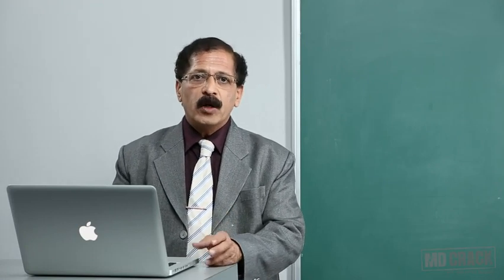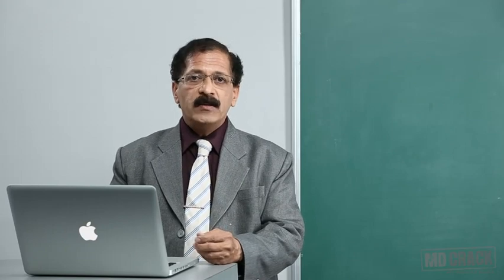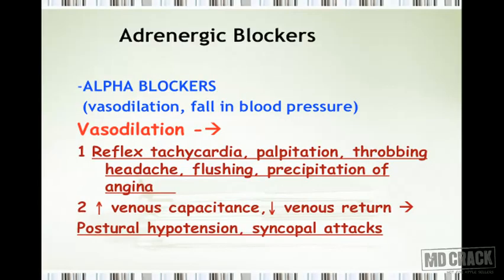The alpha receptor in peripheral blood vessels leads to vasoconstriction, and obviously when you block these alpha receptors, you are going to get vasodilation, which leads to a fall in blood pressure. But it doesn't stop there — whenever there is vasodilation, the heart goes into reflex tachycardia, which manifests as palpitation in the patient.